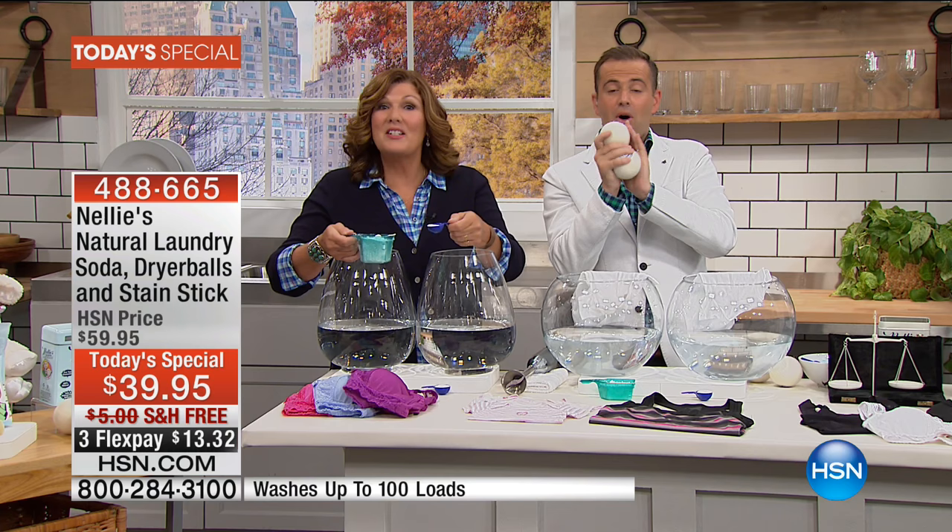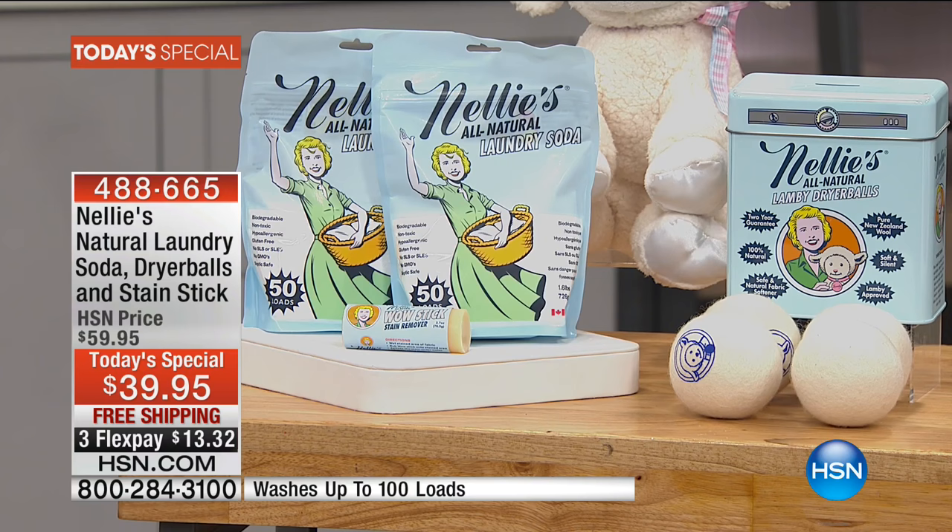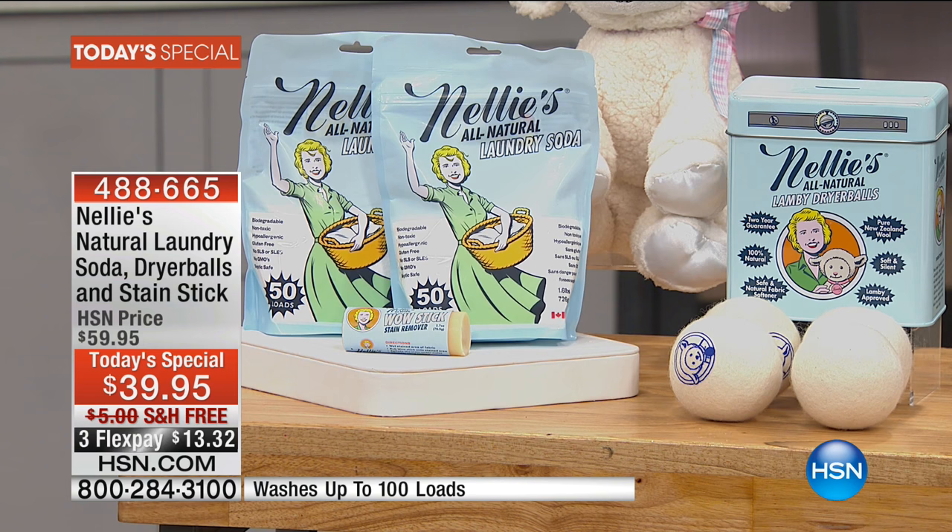We are now close to 70% sold out. We're looking at our final call across the board: $39.95 with free shipping and three FlexPay. We'll send it to you, and if you don't love this, of course, send it back.